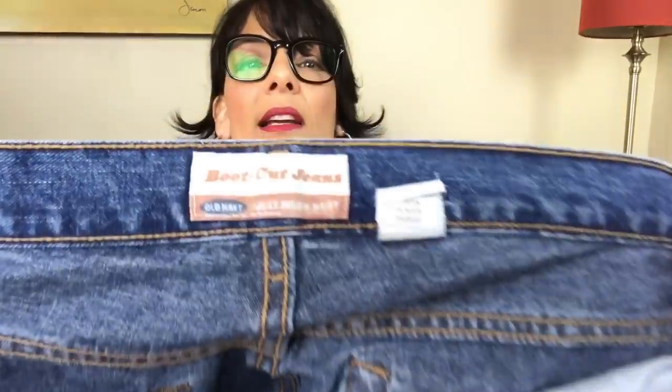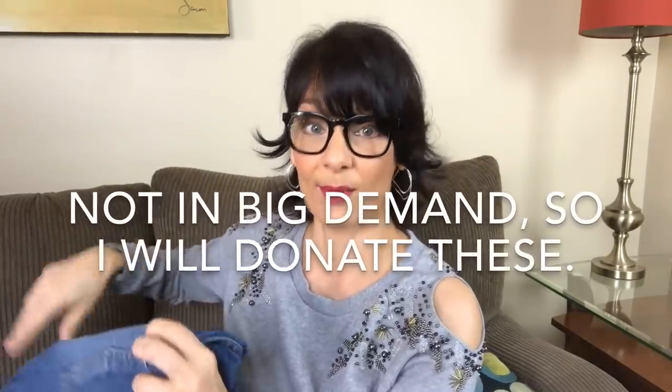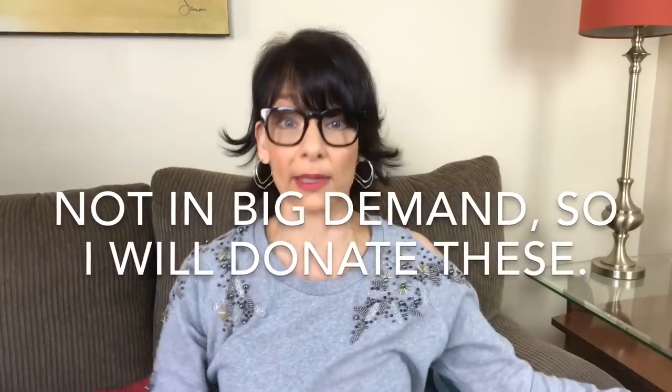This pair here is a pair of Old Navy boot cut jeans, and the size on this pair is a 10 short. They are in very good shape, and I think I probably will not relist these — I will look into it. Because of the size being 10 short, sometimes those more odd sizes are harder for buyers to find. But if there's more demand and less supply because of the size, I will consider listing those.